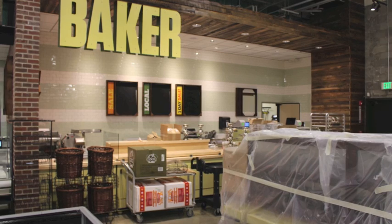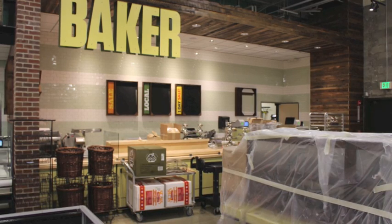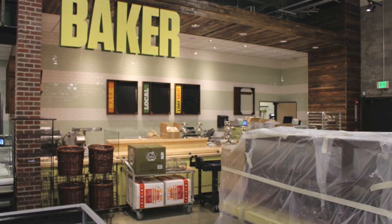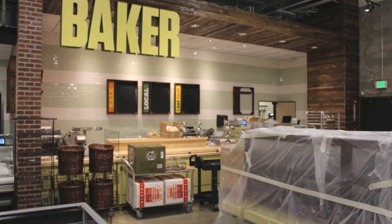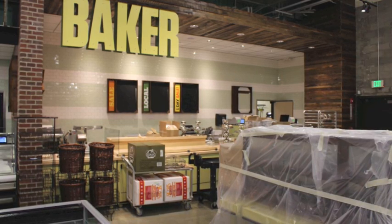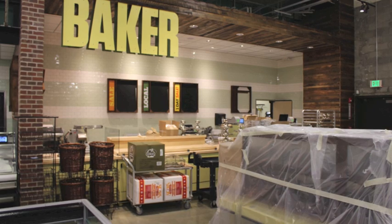This is our bakery department. We do some baking — scratch baking. The kitchen is gorgeous. We also have, in this region, the Bread and Circus Bakehouse. That's a certified organic bakehouse and we bake and ship here, and things are baked off.